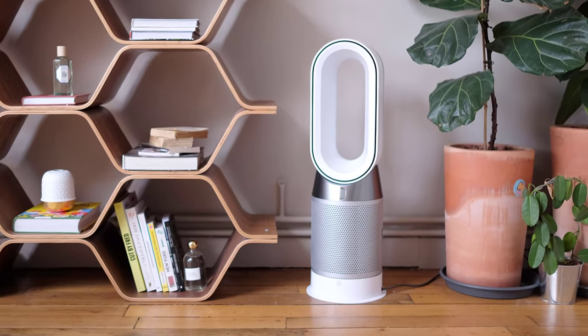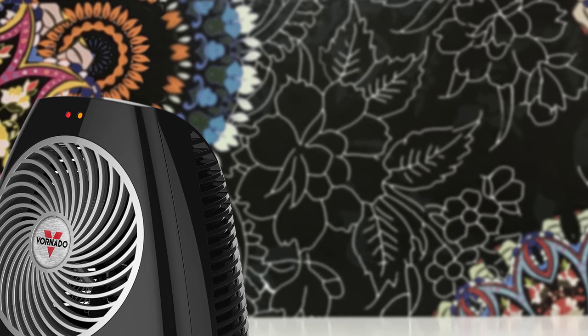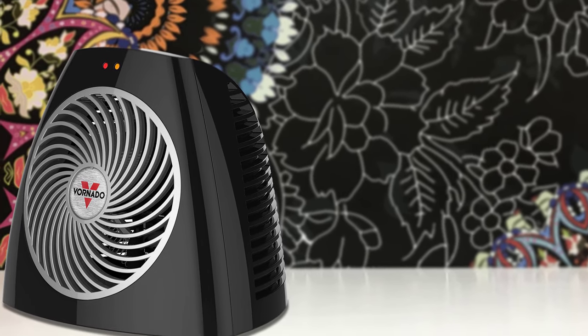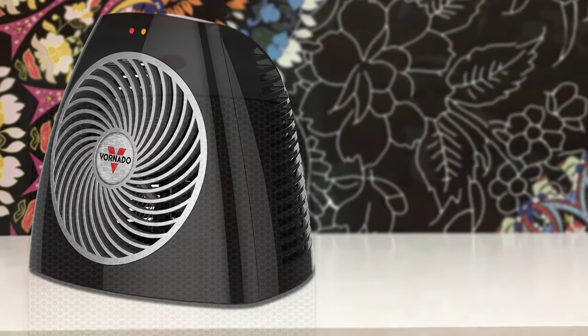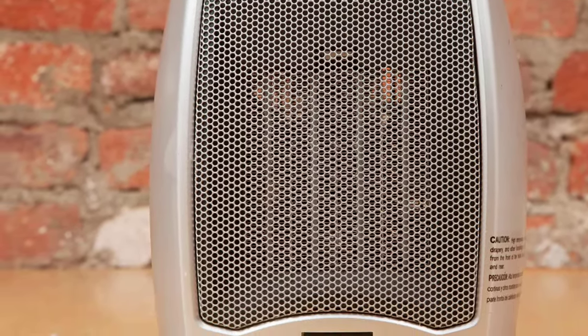Hello, guys. In today's video, we're going to check out the best space heaters in 2020. I made this list based on my personal opinion, and I tried to list them based on their price, quality, durability, and more. To find out more information about these space heaters, you can check out the description below.